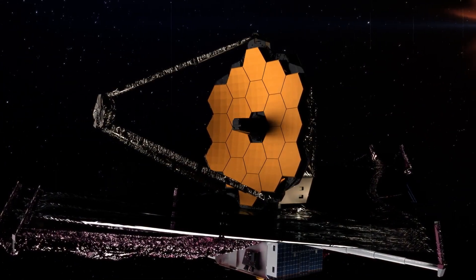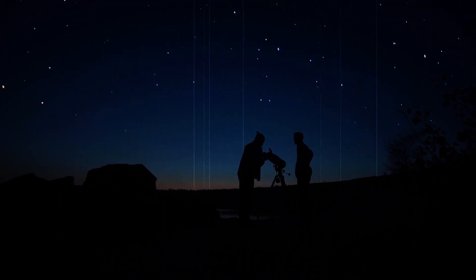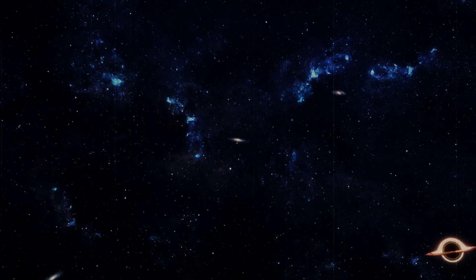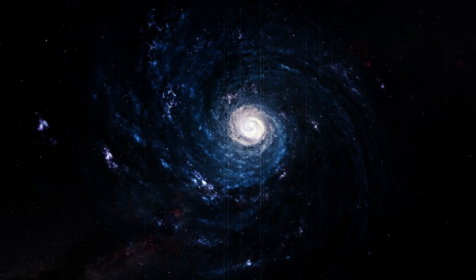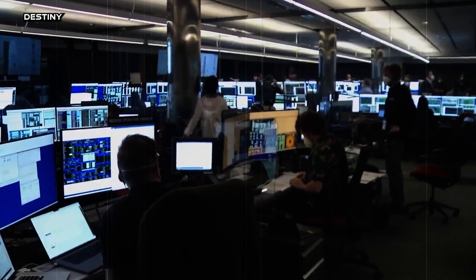In yet another groundbreaking discovery by the James Webb Space Telescope, astronomers at Cornell University have stumbled upon a hidden gem. A companion galaxy was found tucked away behind the light of a foreground galaxy's glow, and it appears to have hosted a number of generations of stars already. The glowy blob near the edge of SPT-0418-47 is only 1.4 billion years old, and it's not just any light show.